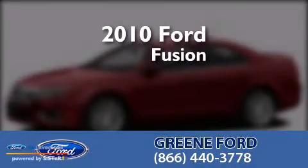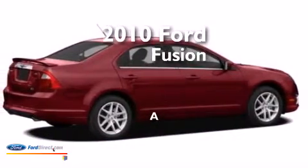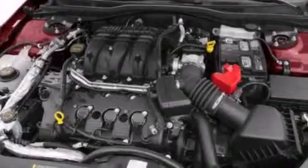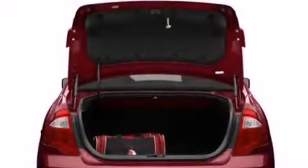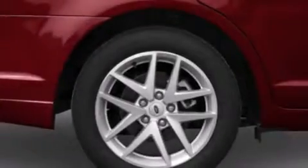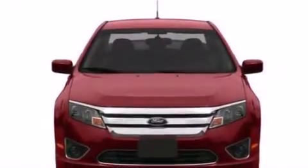This is a 2010 Ford Fusion. Its top features include a double wishbone independent front suspension, traction control and stability control systems, aluminum wheels, and a tire pressure monitoring system.